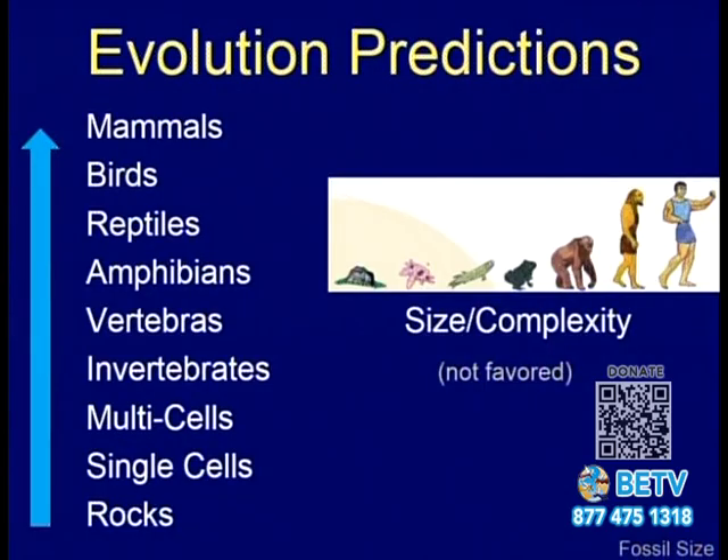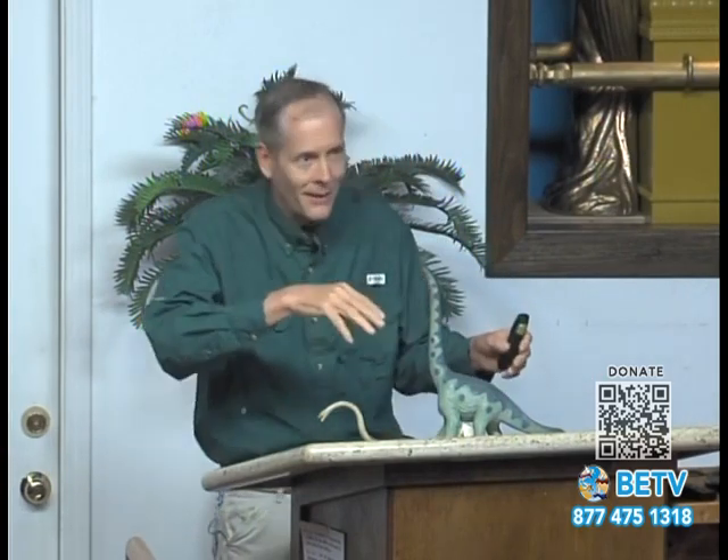Evolution has predictions about what we should find in fossils: starting from rocks, you get single-celled, multi-celled, invertebrates, vertebrates, and on up — larger and more complex. You can't start with a bird until you've started with a single cell, so it's got to get bigger. Let's look at a few creatures and their sizes in the past.